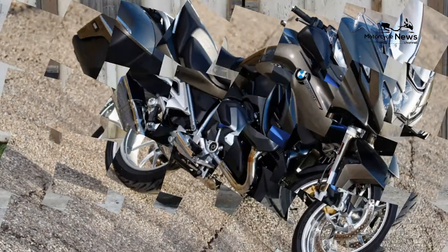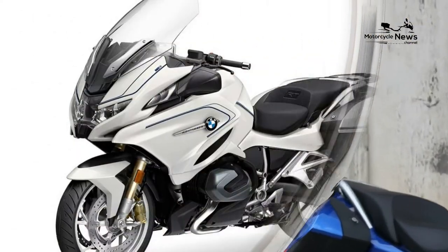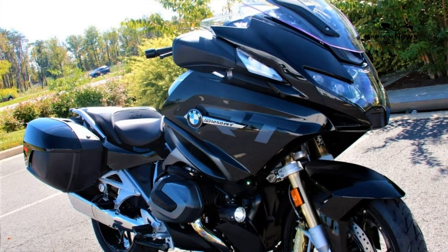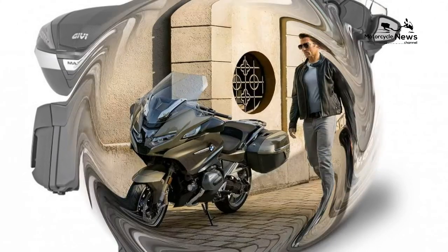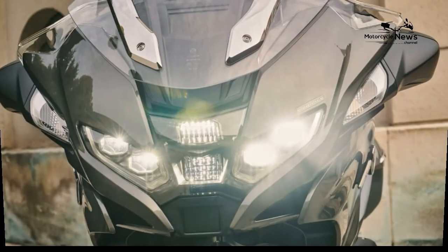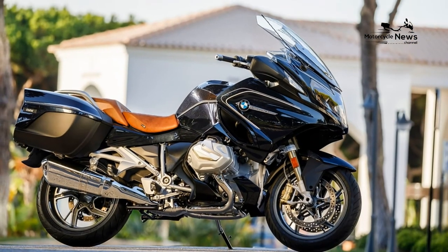BMW R1250RT — called the king of sport tourers by some, the BMW R1250RT is a classic sport touring motorcycle offering plenty of power, style, and function. Made for eating up highway miles and enjoying curvy mountain roads alike, this beast of a machine boasts all the latest bells and whistles. The R1250RT has active cruise control, an elegant split dashboard, a patented windshield with superb wind protection, and lots more. Its boxer engine delivers power and torque smoothly and consistently, and the integrated luggage system makes it easy to travel. In many ways, this is probably the best sport touring motorcycle out there, at least in the BMW range.